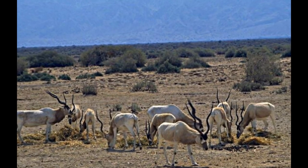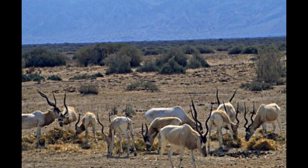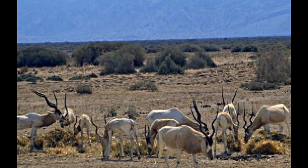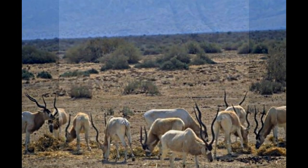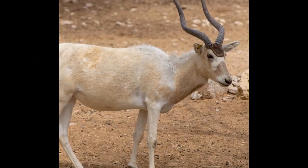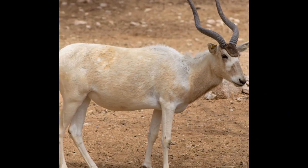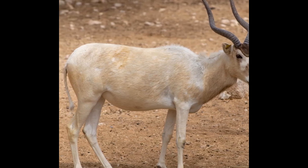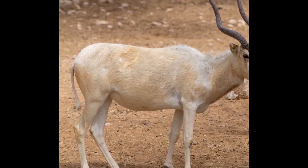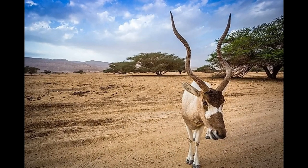The Addax, also known as the White Antelope or Screwhorn Antelope, is a species of antelope that is native to the deserts of North Africa. They have long, spiral horns and a thick, shaggy coat that is white in color. They are well adapted to the harsh desert environment. Addax are considered to be critically endangered due to habitat loss and hunting for their meat and horns. The Addax is in the Horse Antelope's family because of its horse-like build and its mane.